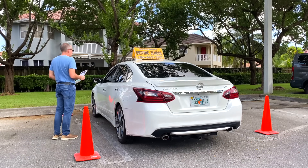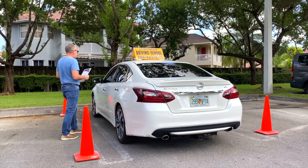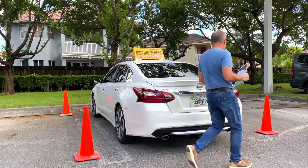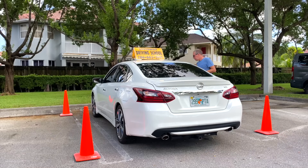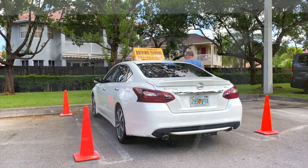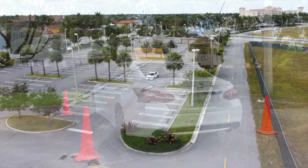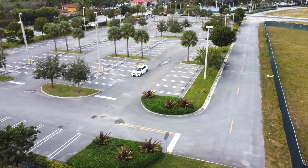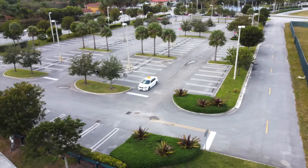Once the instructor is done with the inspection, he or she will take a seat next to you in the passenger seat, and this is when the driving examination route will begin. My third piece of advice is to try to learn exactly the route you will be taking during your driving examination.